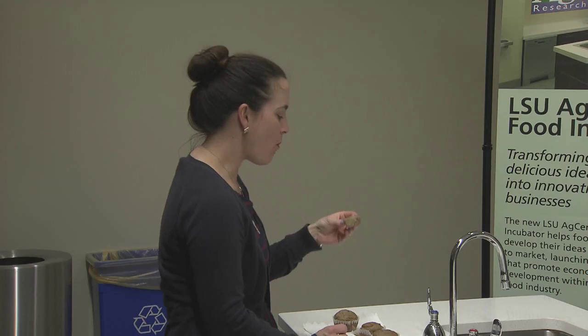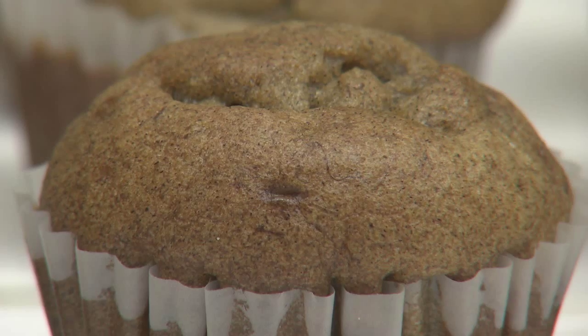Amber Jack set out to create a gluten-free baked good that consumers would actually want to eat. Jack is a food sciences graduate student in the LSU College of Agriculture. She took on this challenge as part of her master's project, deciding that a fruit muffin would be her best bet.